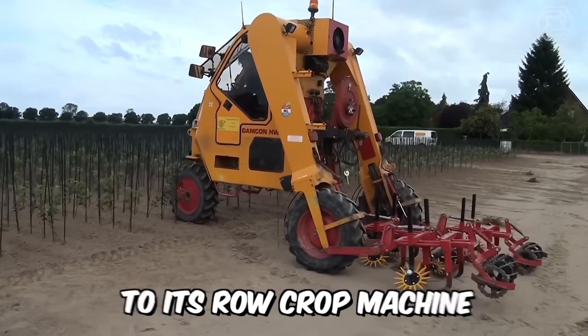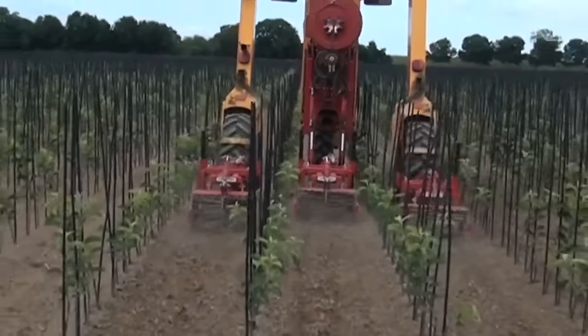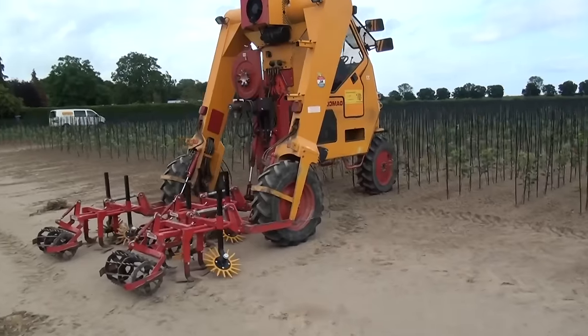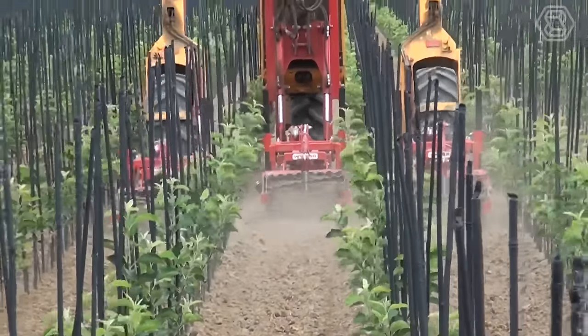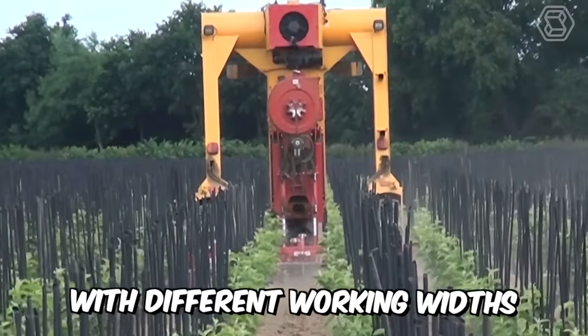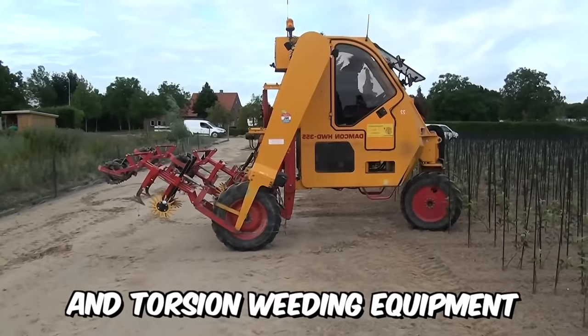Damcon has introduced the world to its row crop machine with powerful horizontal cultivators. The manufacturer builds and sells innovative, quality gardening machines, and the one on your screens is no exception — they do it with passion and drive. The machine is available with different working widths and can be complemented with finger and torsion weeding equipment.